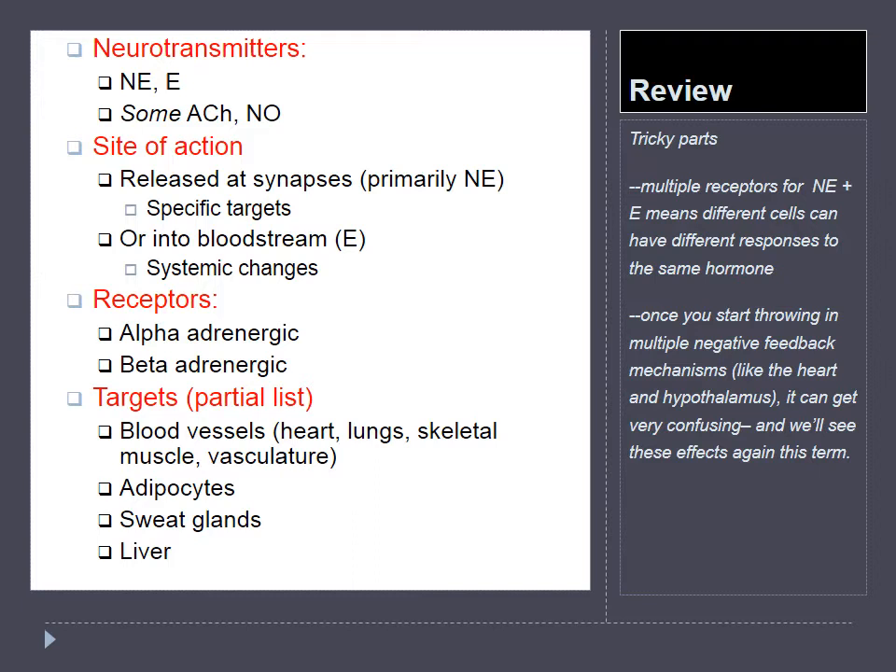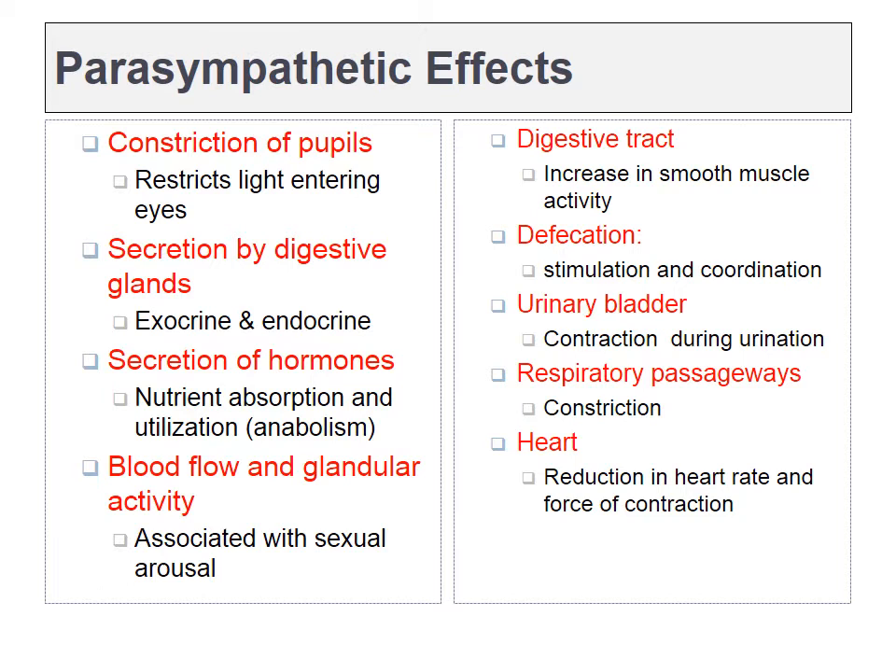Those are the major neurotransmitters, epinephrine and norepinephrine. Those bind to alpha or beta adrenergic receptors, and it's the receptors that will mediate the responses that our target organs have. Let's move on to the parasympathetic nervous system. Here's a more complete list of the effects of parasympathetic activity. Now would be a good time to hit pause and go over this list on your own. I'll be covering a number of these in more detail. We'll talk about the pupils and how they respond, and we'll also be talking about heart rate.